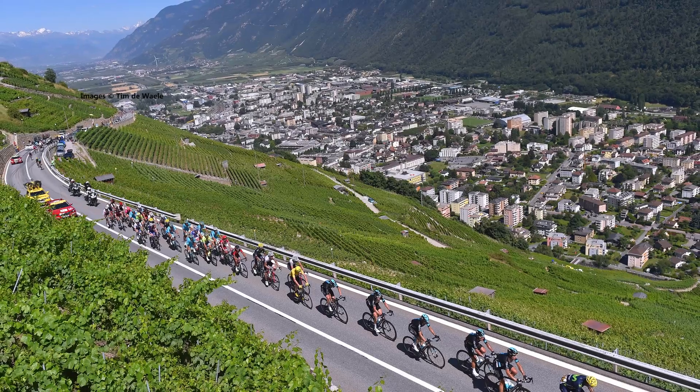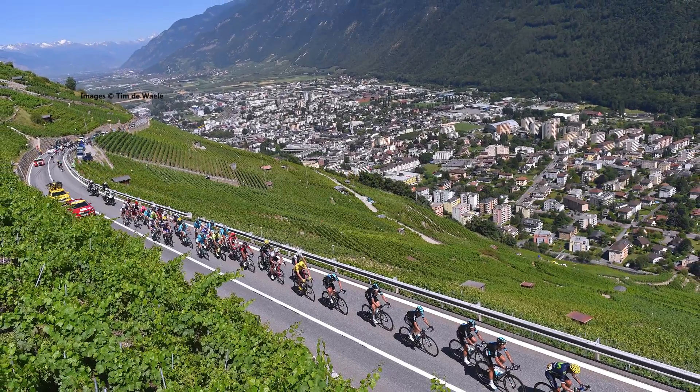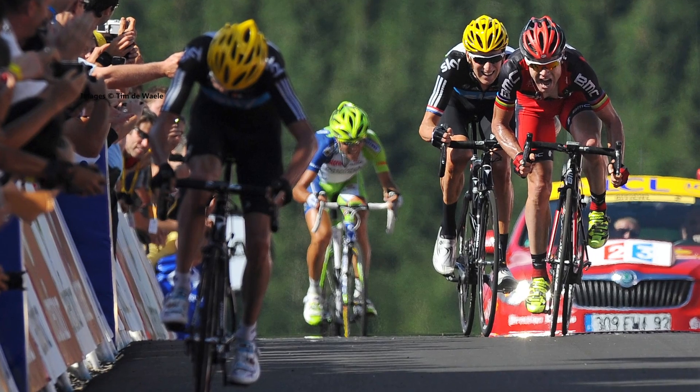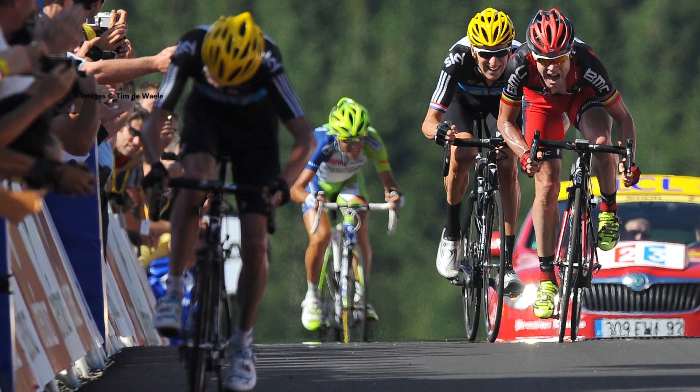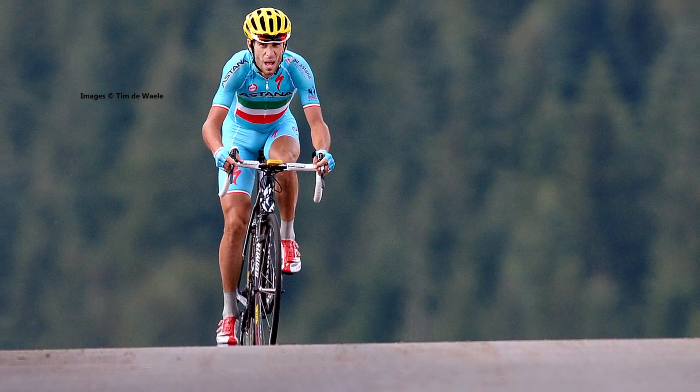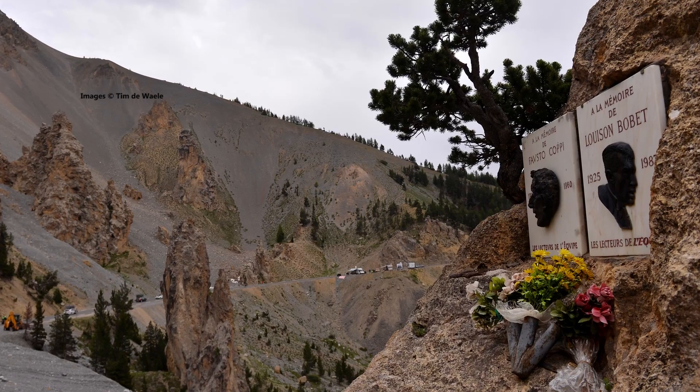Moving down the east of the country, there'll be several opportunities for the sprinters, but there are some tough days too, with the Planche de Peille testing the overall contenders on Stage 5. There'll be two more summit finishes on Stage 13 and 18, with the Peyragudes and the Côte d'Izoard.